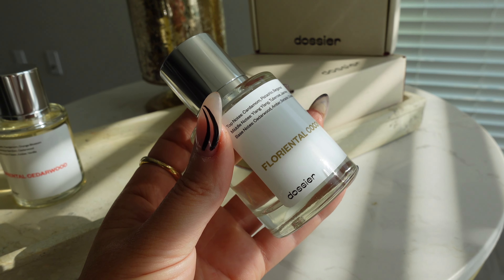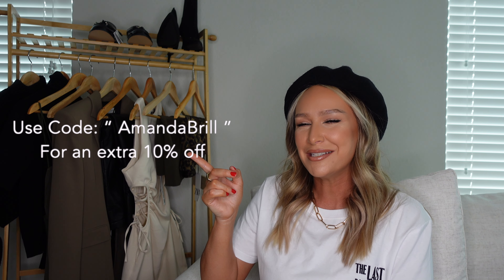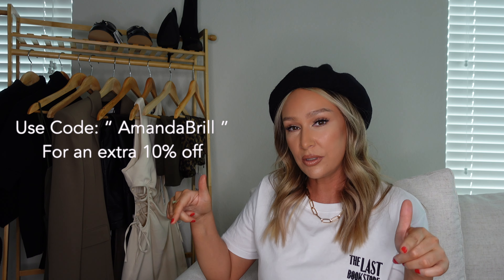The next one is Floriental Coconut, inspired by Tom Ford Sole Blanc. This is more of a holiday or daytime perfume — it wears like an eau de toilette. Tom Ford Sole Blanc is so popular and for good reason because it smells so good. Dossier provided me with a discount code for you guys, so if you want to shop their inspired-by Baccarat Rouge 540 and save some coin, use my discount code linked on screen and below. Thank you to Dossier for partnering on this video — let's get into these outfits.